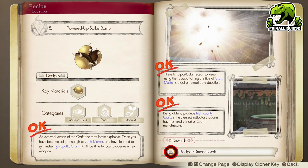Moving on to the Powered Up Spike Bomb, which unlocks the Omega Craft. A properly built Omega Craft is the strongest attack item in the game — you want this, hands down. This will be how you defeat DLC bosses, post-game bosses, everything like that. When you get to endgame and start building up your ultimate items, this thing is an absolute monster.